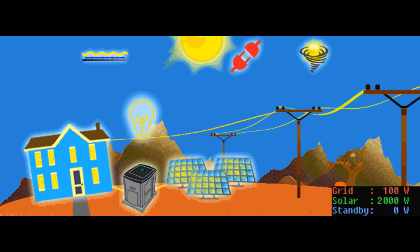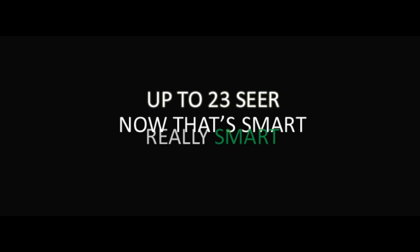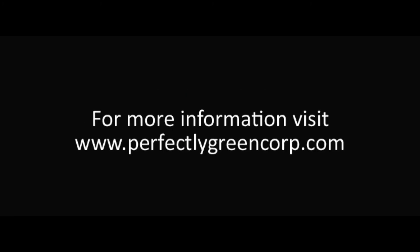We're proud to announce that the SmartFrog has a C rating of up to 23. Now that's smart — really smart. For more information on the SmartFrog AC, visit perfectlygreencorp.com.